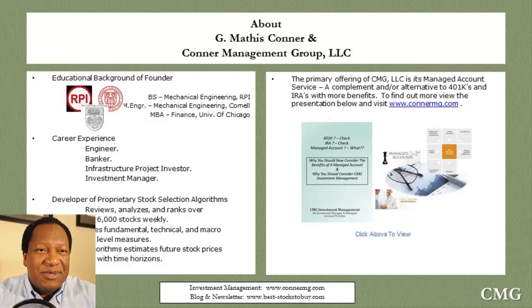I want to share a little bit about myself. I've been told by friends and listeners that I could enlighten my audience with more about my background. My name is George Mathis Connor. I have a bachelor's in mechanical engineering from Rensselaer Polytechnic Institute in upstate New York, a master's in mechanical engineering from Cornell University, and an MBA in finance from the University of Chicago. That covers my educational background.